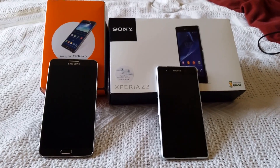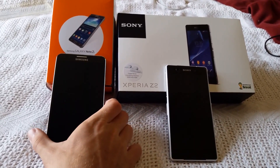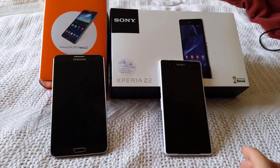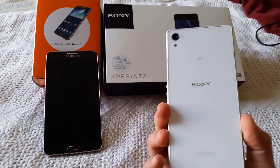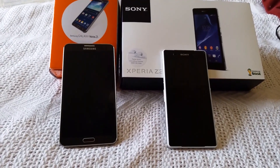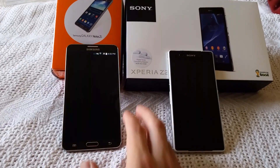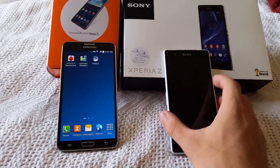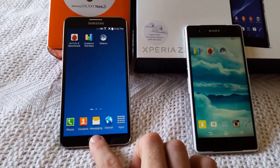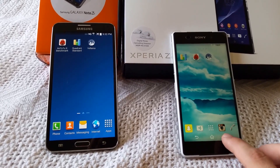Hey guys, what's up? This is I'm a Genius here, and what I have with me today is the Samsung Galaxy Note 3 and the Sony Xperia Z2. I'm going to be showing you benchmark tests comparing the two with three different benchmark tests. These are both freshly installed with nothing else running — gave them both a quick reboot.